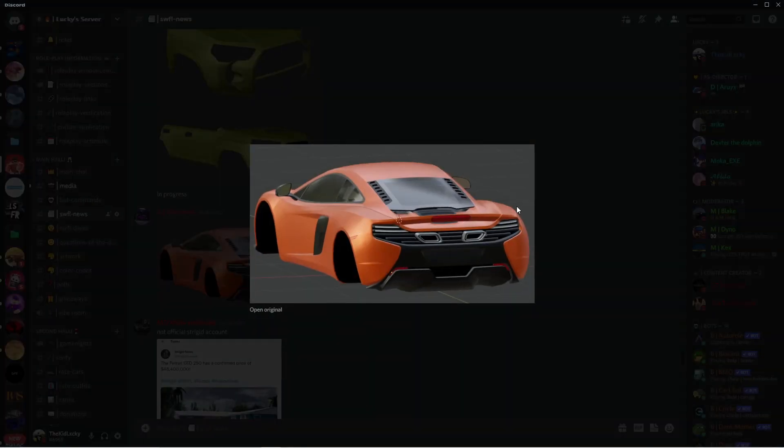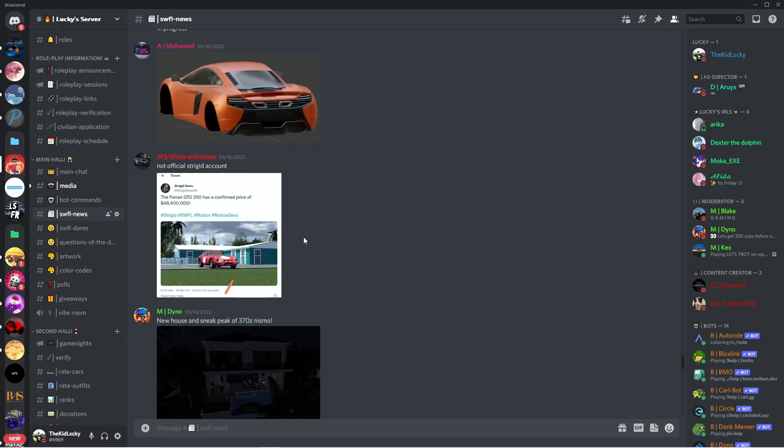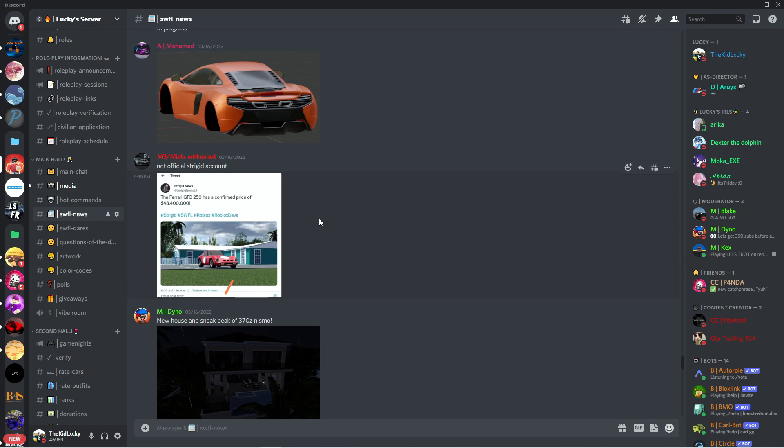Some leaks over here — I'm not sure what car this is. Here's like a McLaren leak. Who knows, this might actually be a fake leak. They did release a McLaren leak a while ago. This is just a fake account, so guys don't trust this thing — it's like Striganews24. The Ferrari GTO has a confirmed price — this is actually fake. Don't trust this; this is a fake account, not official.